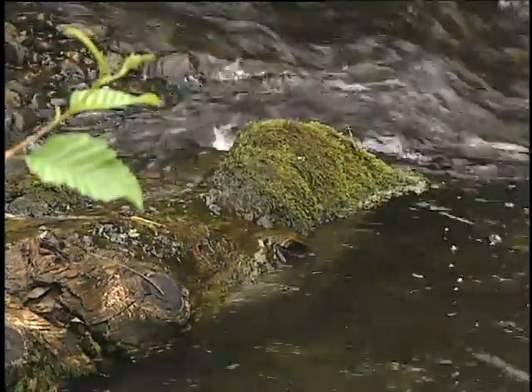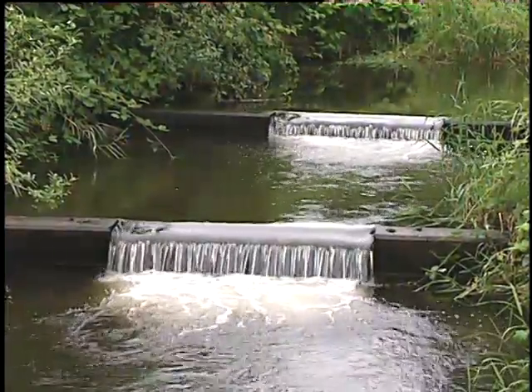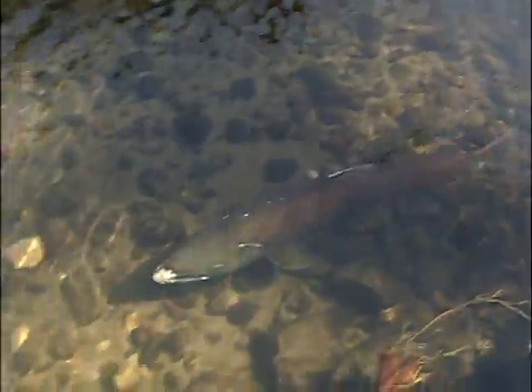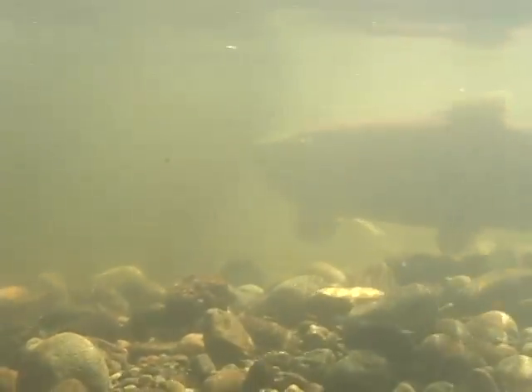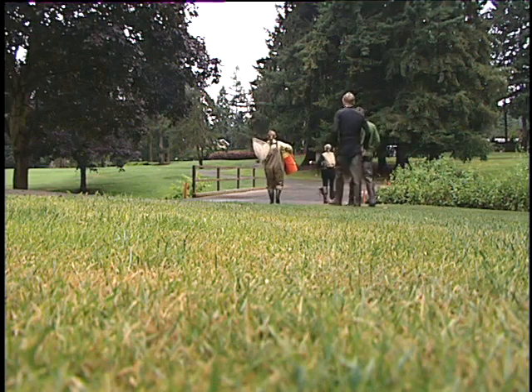The Bellevue Utilities Department is responsible for evaluating the health of the streams in Bellevue. One of the things that we do is check the diversity of the fish population living in our streams. By looking at the diversity, we can have a better feel for how well the stream is doing and whether there are any major problems.